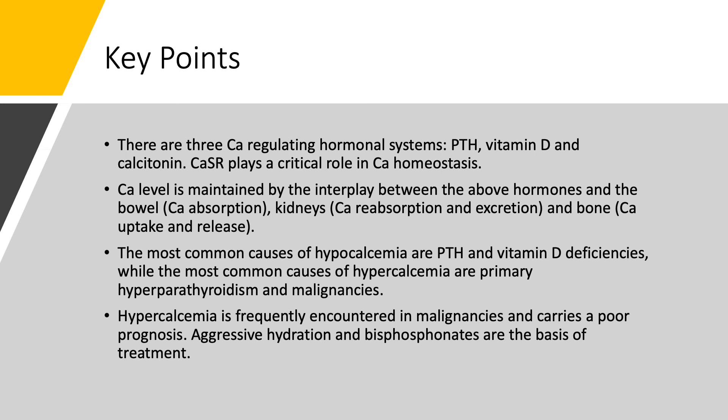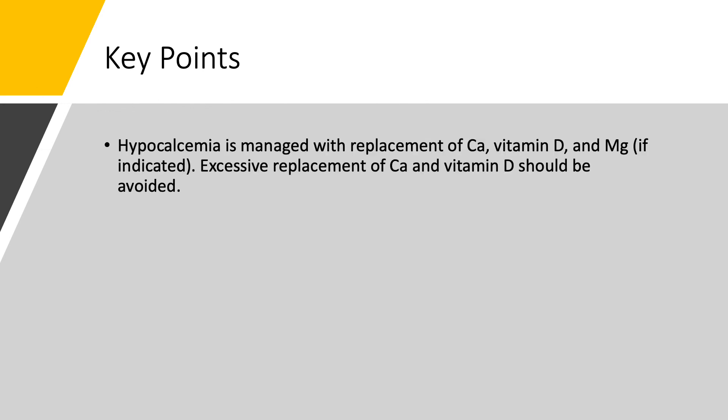Key points regarding hypocalcemia and hypercalcemia: There are three calcium-regulating hormonal systems — parathyroid hormone, vitamin D, and calcitonin. The calcium-sensing receptor plays a critical role in calcium homeostasis. Calcium levels are maintained by interplay between these hormones and the bowel (absorption), kidneys (reabsorption and excretion), and bones (uptake and release). The most common causes of hypocalcemia are PTH and vitamin D deficiencies, while the most common causes of hypercalcemia are primary hyperparathyroidism and malignancies. Hypercalcemia in malignancy carries a poor prognosis; aggressive hydration and bisphosphonates are the basis of treatment. Hypocalcemia is managed with replacement of calcium, vitamin D, and magnesium if needed — excessive replacement should be avoided.